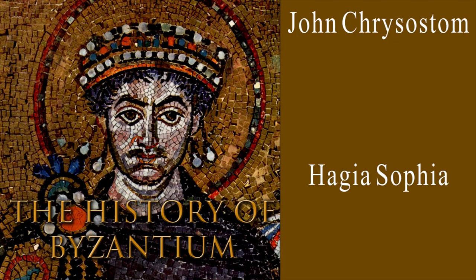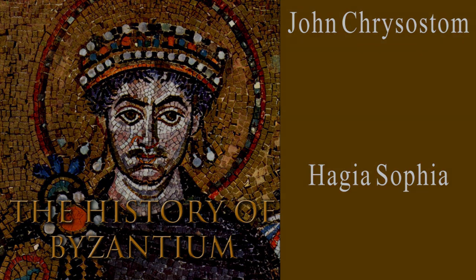If you'd like to know more about John Chrysostom or the construction of the Hagia Sophia, then check out the History of Byzantium podcast.